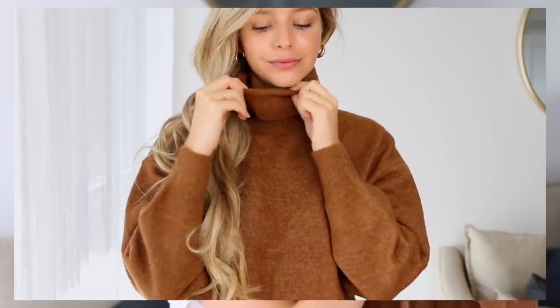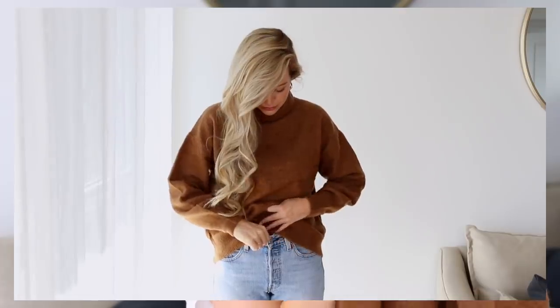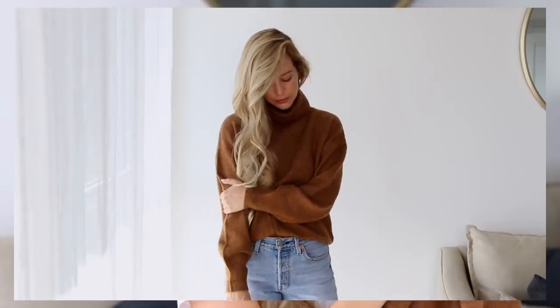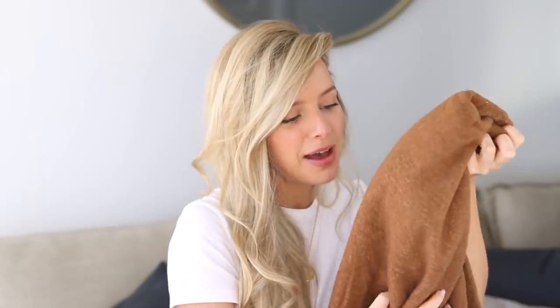First up is this turtleneck knit sweater from H&M. This was love at first sight for me — I absolutely love the color. Is this not the most perfect color for fall? I imagined this tucked into denim paired with a brown booty, and I thought I would get so much wear out of this sweater. I truly live in knit turtlenecks all fall and winter. They're so comfortable, they're warm, they're definitely my go-to. So I thought this would be the perfect addition.